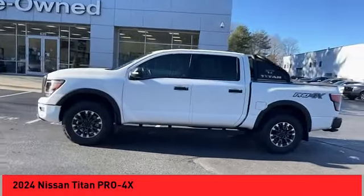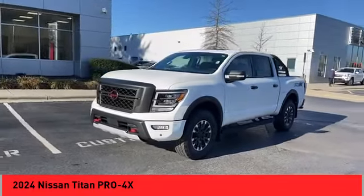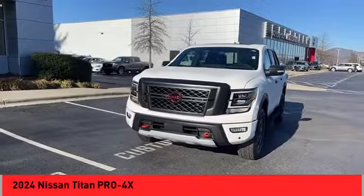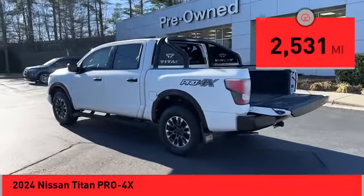The massive interior cabin boasts a fold-up rear bench seat and a flat loading floor. When it comes to power and comfort, the Titan can't be beat. This vehicle has less than 3,000 miles.